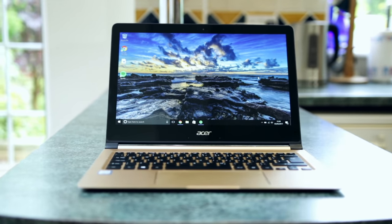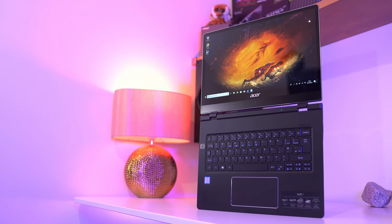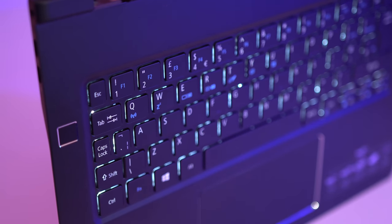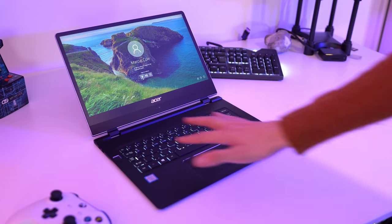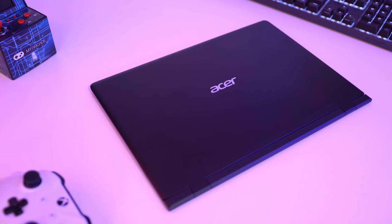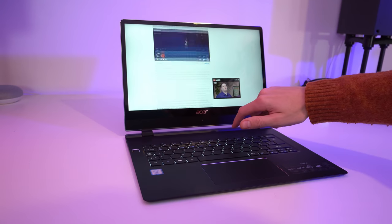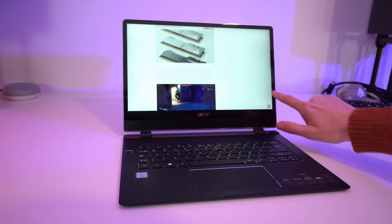I was really familiar with the last generation of Swift 7, and I'm really pleased that Acer have actually listened to feedback and included a backlit keyboard, which will really aid in those lower light situations. They've also added a fingerprint reader on the side, which works consistently well and makes unlocking the laptop just that little bit easier. The body also feels stronger and more stable than before, and Acer has helpfully added 4G LTE connectivity for added flexibility if you're on the go.